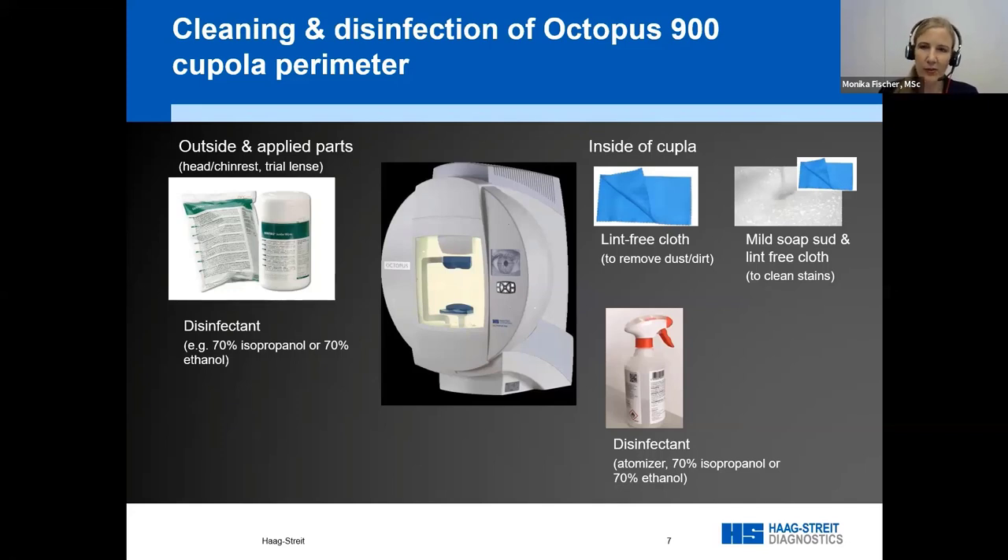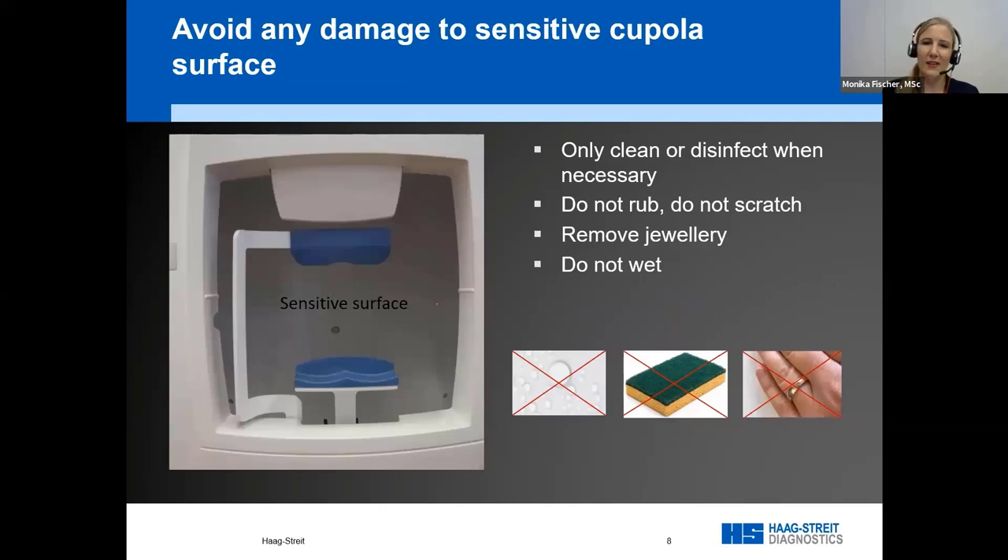For the inside of the cupula, be very careful. First remove any dirt or dust with a lint-free cloth. If there are stains — for example if somebody has coughed — use mild soap to get it off and wipe with a lint-free cloth. For disinfection, the least damaging agent is to spray the whole cupula with an atomizer using isopropanol or ethanol. Don't touch or rub it — just let it dry, as touching risks scratching or staining.